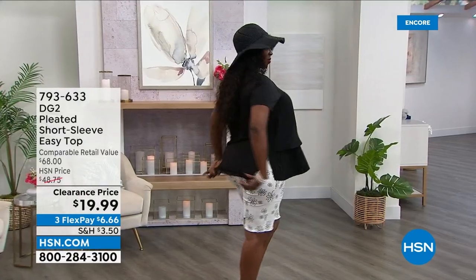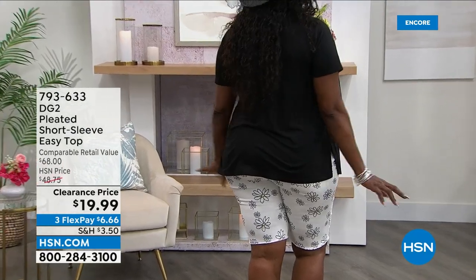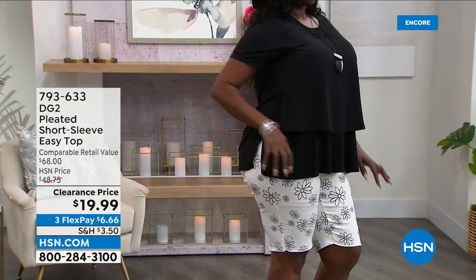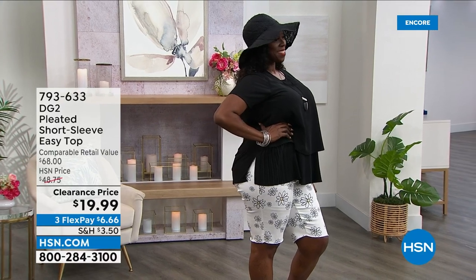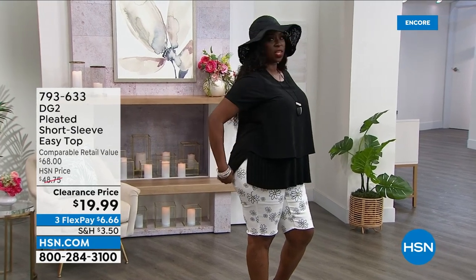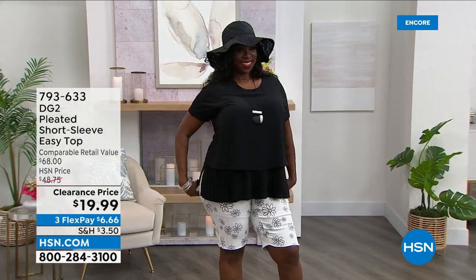Dana, will you turn around and show everyone the back? This is soft and stretchy t-shirting fabric, also on the sleeve. That means Dana gets no pull across her bust, no pull across her tummy. She's got a very deep vent on the side, so when she sits, stands, moves, and actually lives her life, the clothes allow her to be comfortable. She's wearing the extra large, and she's about an 18.